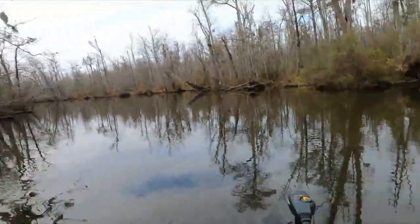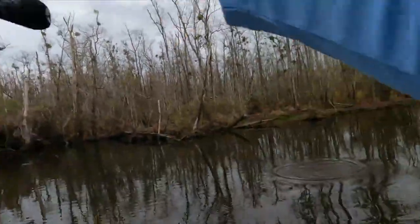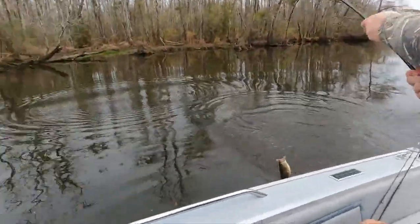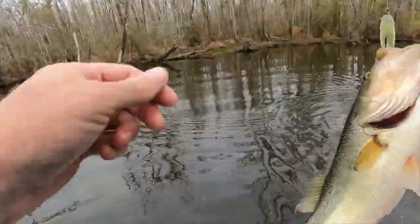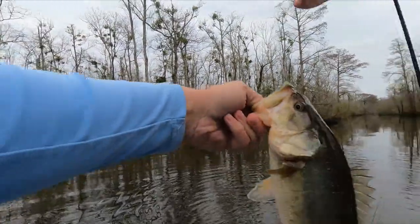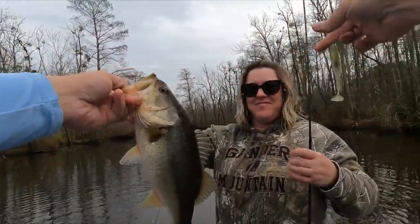Got him baby — you got one? Yeah! Good job honey! Oh, nice fish! Hold it right there — flip it in the boat, come on. Yeah! Good job. Nice fish. Caught that one right out in the middle, didn't you? Mm-hmm. Nice fish honey, good job.